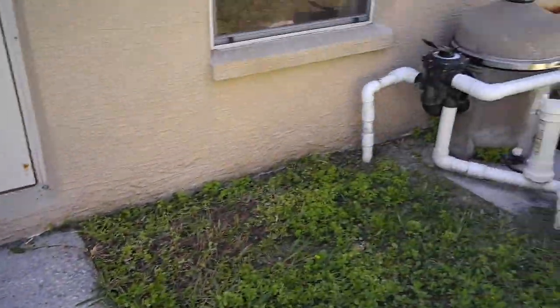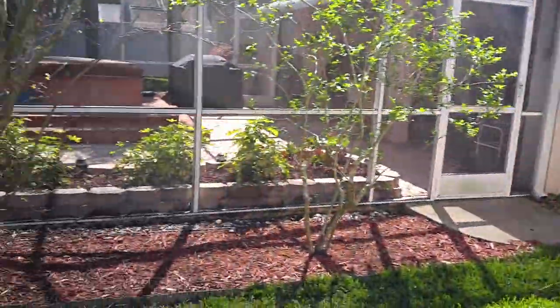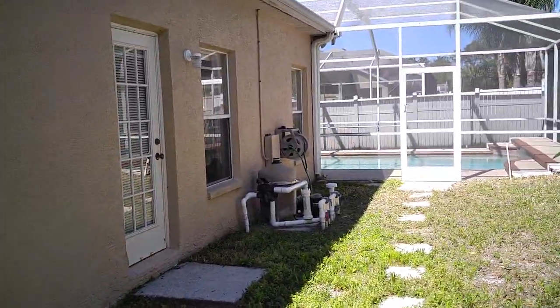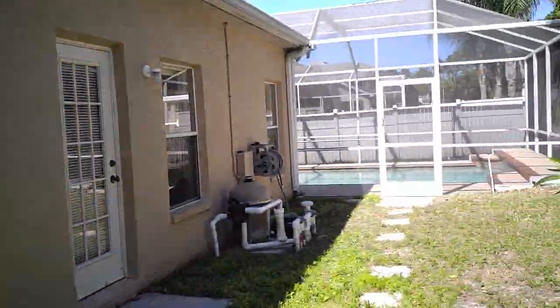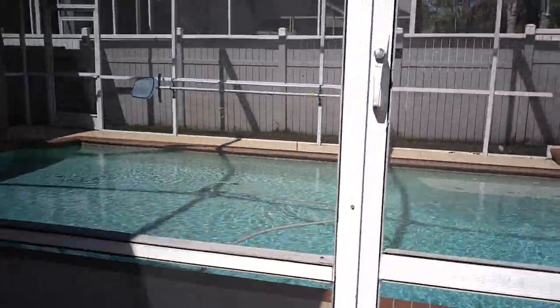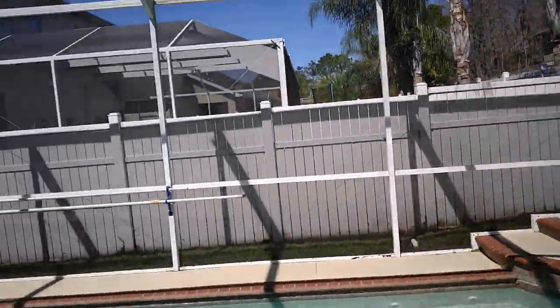Overall though, generally speaking, for the price and what you're getting here it's pretty nice. The AC looks like it's newer. The things I'm pointing out are not showstoppers — they're just observations I want to make sure you guys see when you're going through this video. Beautiful day.